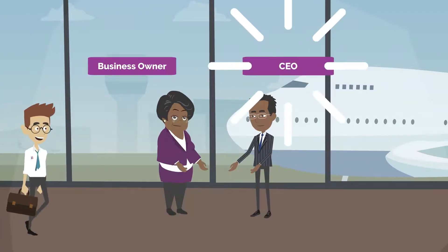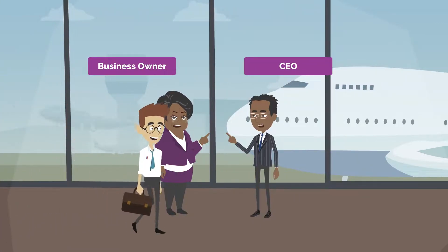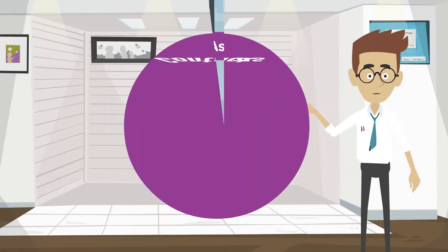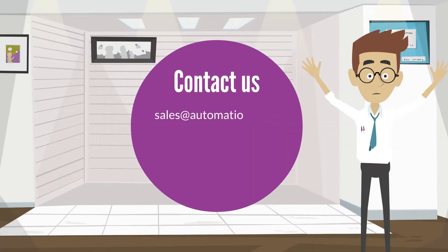If you are a business owner or CEO of a software development company and are looking for an efficient way to implement quality assurance of your product, then contact us at sales@automationhq.ai today and book us for a customized demo.